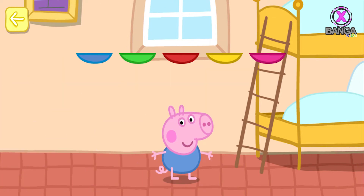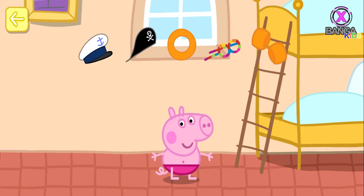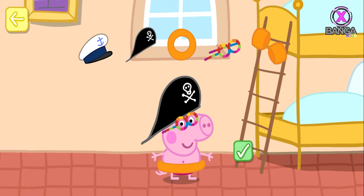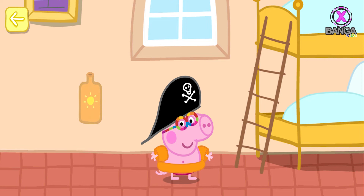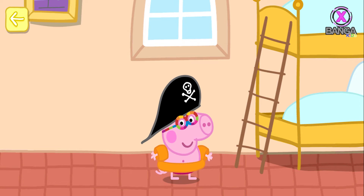Touch a pair of swimming trunks for George to wear. That's a nice choice. You can add some other items too — touch the tick when you've finished. Move your finger to rub the sun cream onto George. Make sure you rub it all over. George is ready to go to the beach.